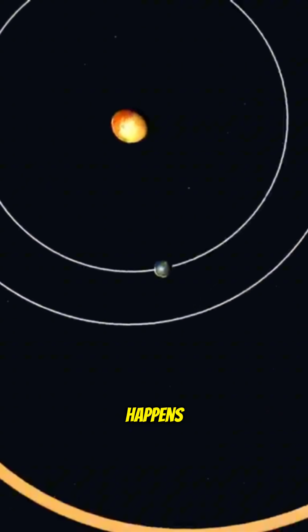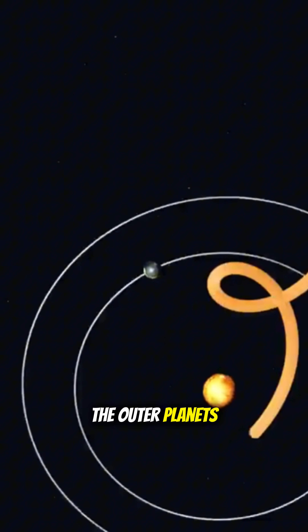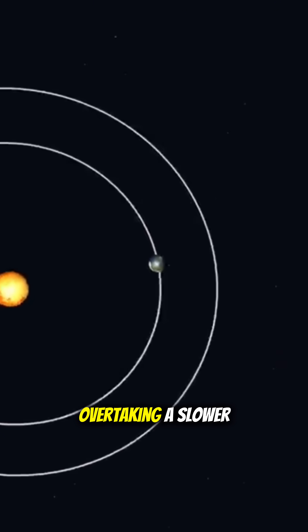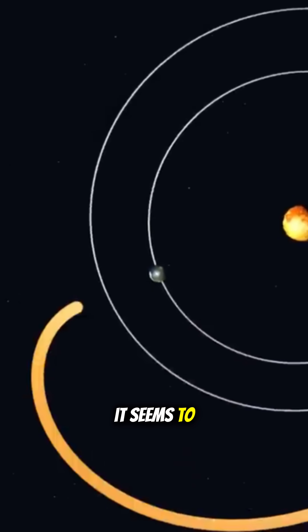Here's what really happens. Earth orbits the sun faster than the outer planets, like Mars, Jupiter, and Saturn. So when we catch up and pass one of them, it creates the same effect as overtaking a slower car on the highway. For a moment, it seems to drift backward.